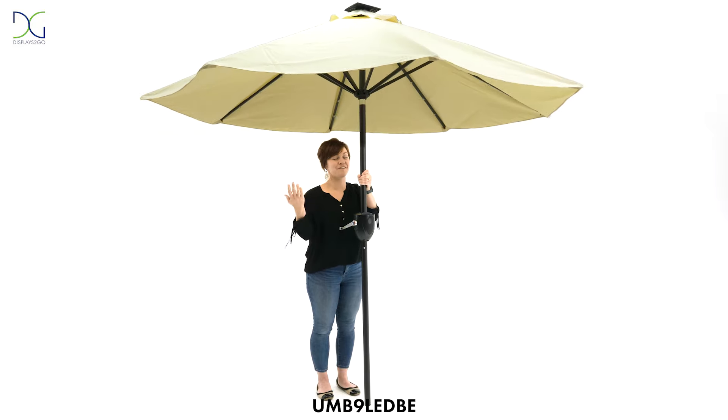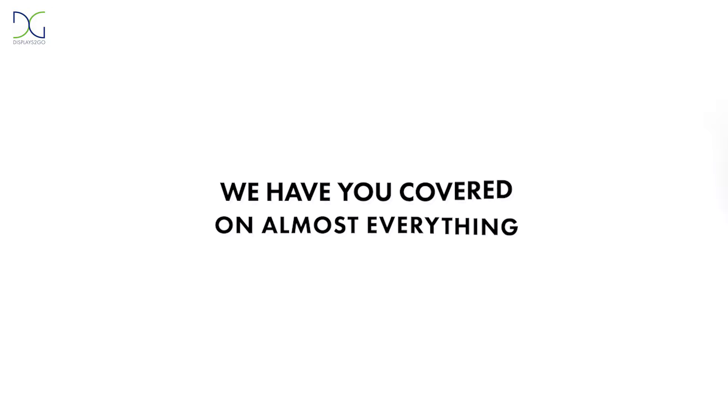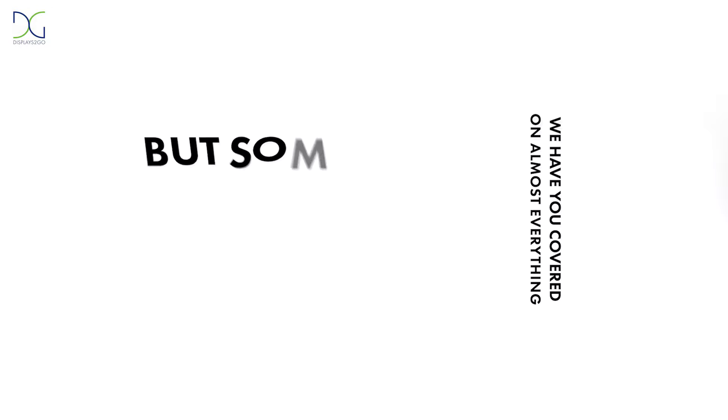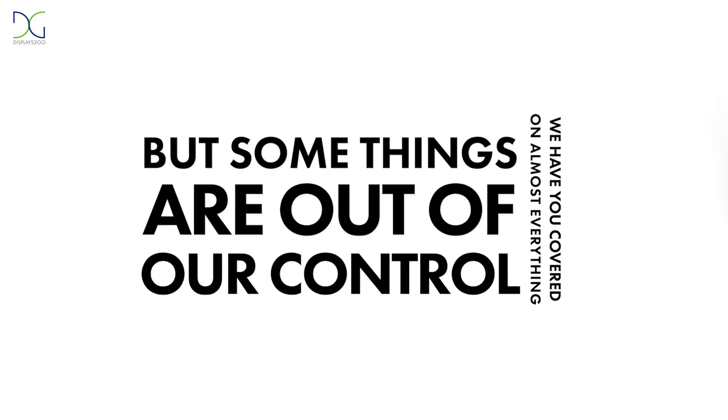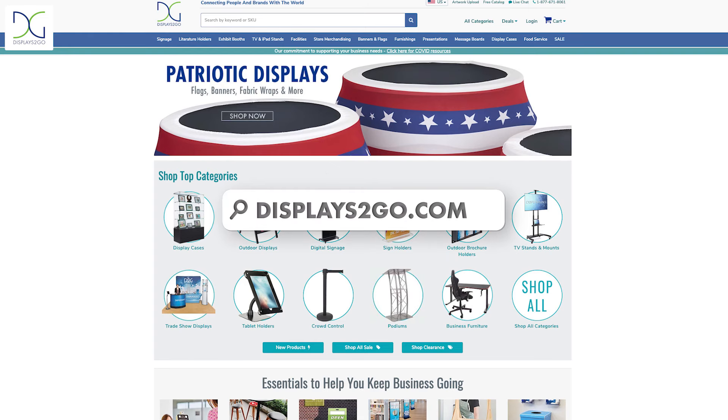Need shade? We've literally got you covered. We got you covered on almost everything — but some things are out of our control. Pop over to DisplaysToGo.com to see all the ways that we have you covered.